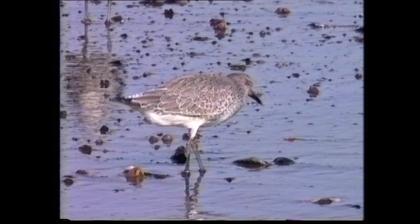Juveniles have neat pale fringes to the scapulars and wing coverts with fine blackish sub-terminal marks.